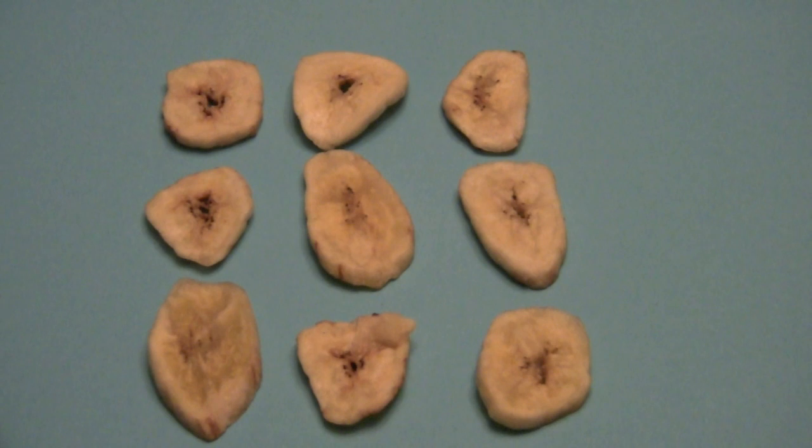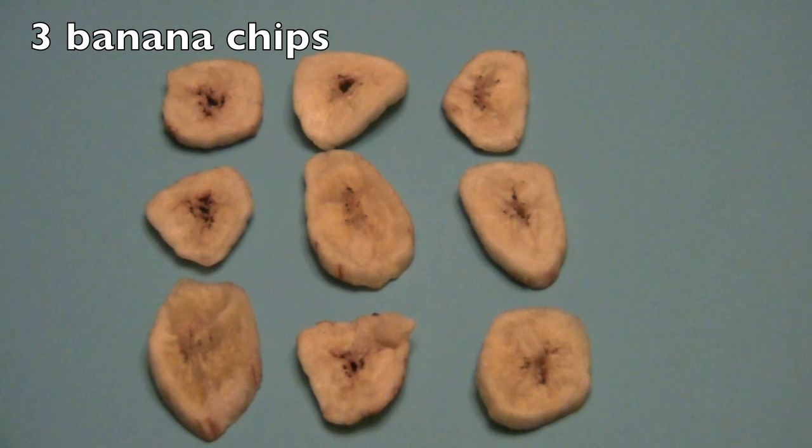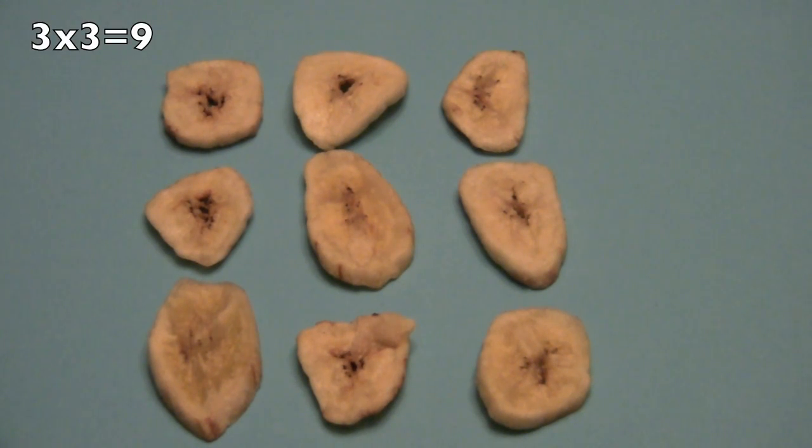Let's try this one. How many rows do we have? Three! Yes! And how many banana chips in each row? Three! Good job! And so three times three equals nine.